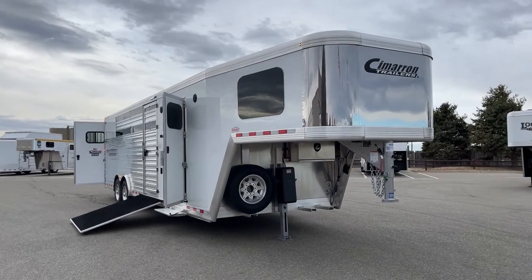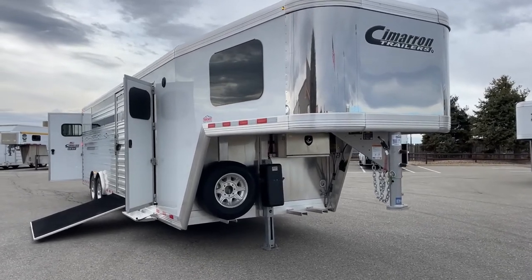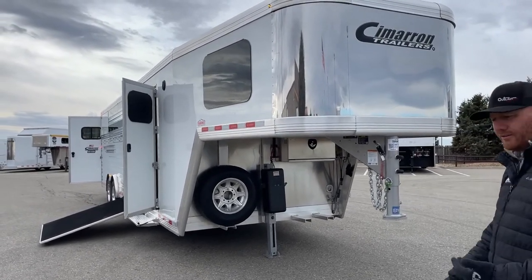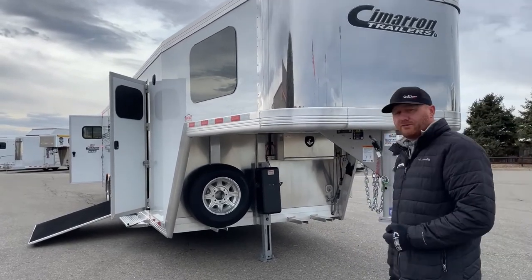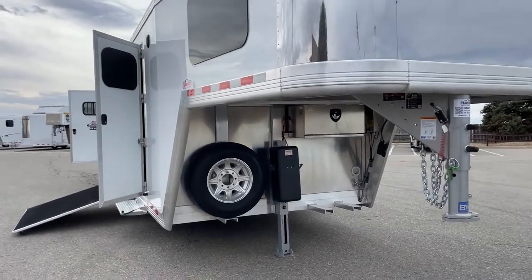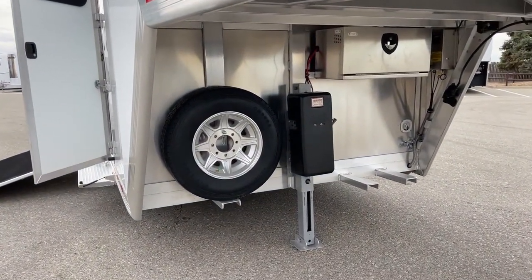First and foremost, it is a living quarters. It's not a massive living quarters, but there is some weight there when we are dealing with an Outlaw conversion because of the hardwood cabinetry. So she opted for the single leg hydraulic jack — a real good option. It's very easy to use, push a button up and down, very responsive.